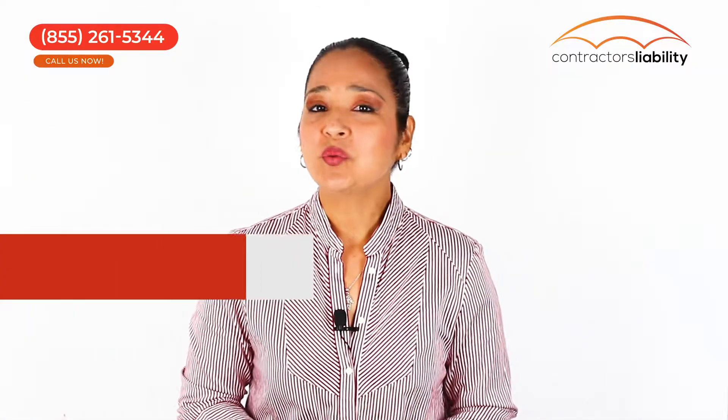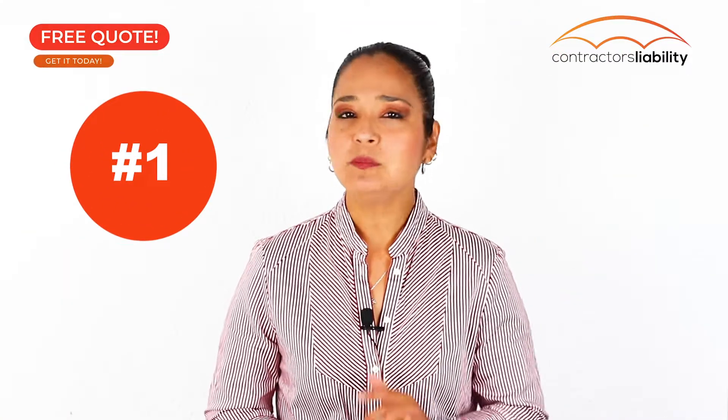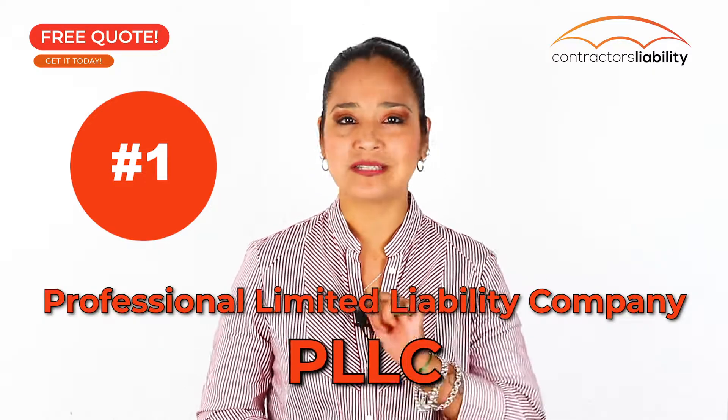Let's go back to your roofer license renewal. Here are some key points to ensure the success of your renewal process. Number one, the first and most important: make sure you have converted your LLC to PLLC.